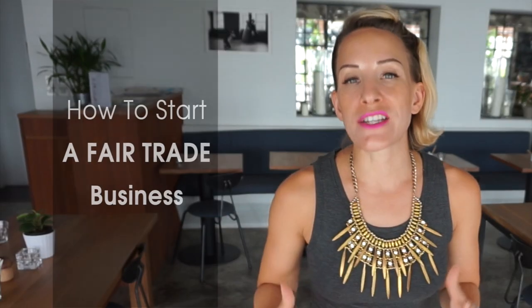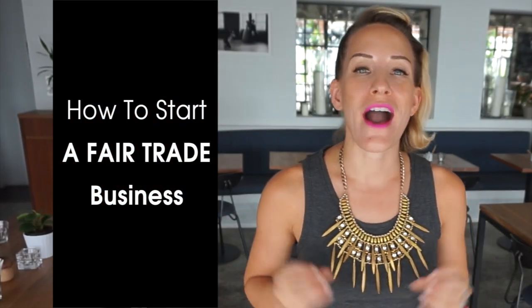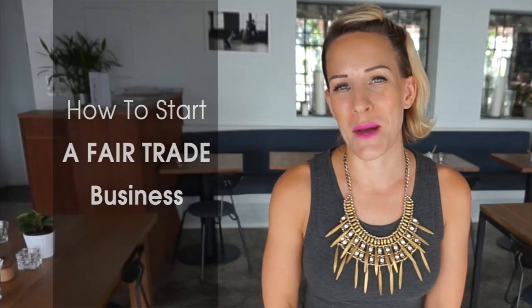I had no idea how silk was made. What was great about that experience is to see how many fair trade organizations are based out of Cambodia and are helping the community. So naturally today I wanted to talk to you guys about how to start your own fair trade company.